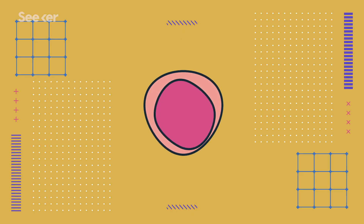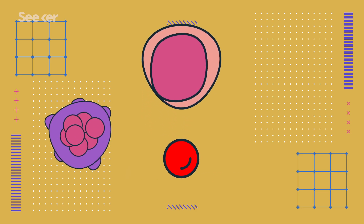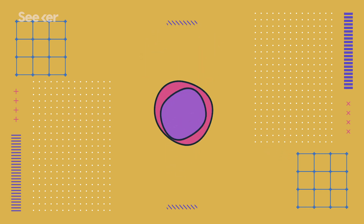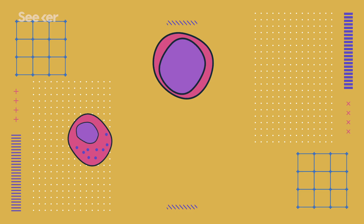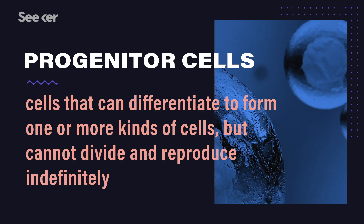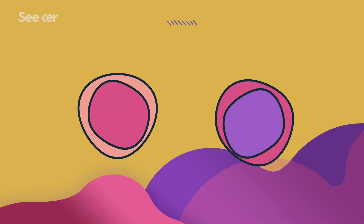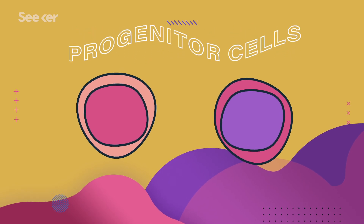From there, HSCs start differentiating into more specialized types of cells. The cell has a few different options: it can become a common myeloid progenitor, with the option of turning into a platelet-producing cell, a red blood cell, or certain white blood cells. Or it can become a common lymphoid progenitor, where it can become a natural killer cell or a lymphocyte like a B or T cell. These progenitor cells are an in-between step — not full-blown stem cells, but they still have options. Kind of like in the wizarding world when you turn 11 and get your Hogwarts letter: you know you're not going to Ilvermorny or Beauxbatons, but you still need to get sorted into your house.